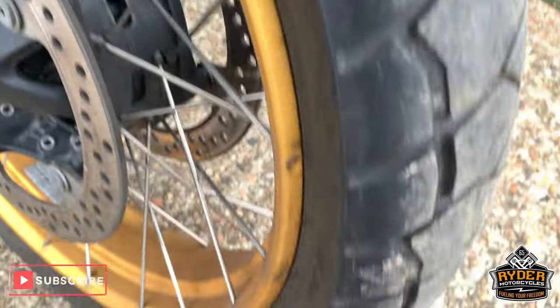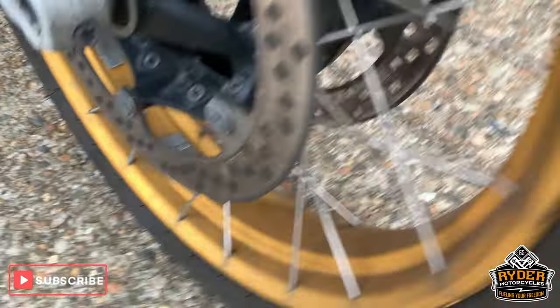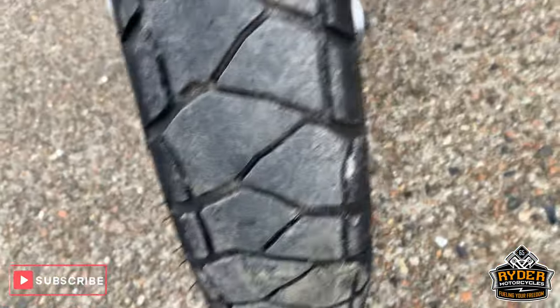Over down the front now. Nice wheels — very dirty, but good condition. Good tyre.